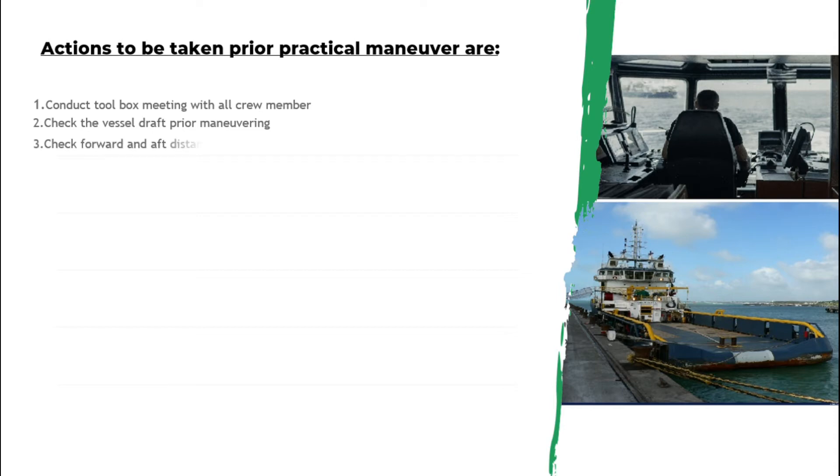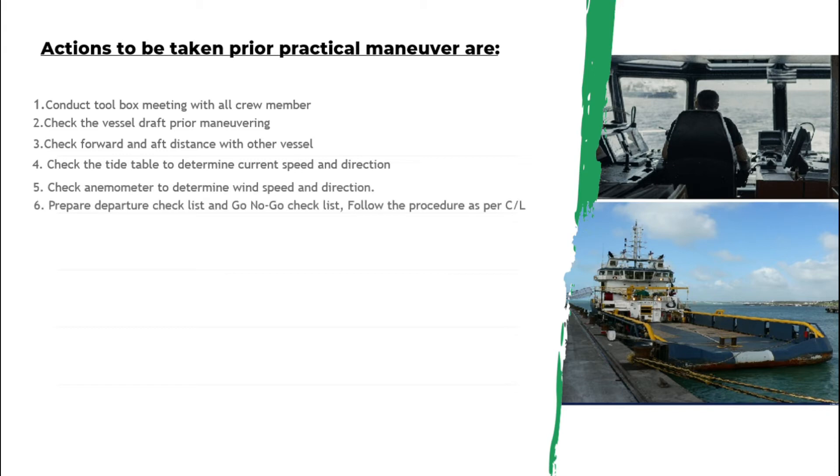Check the forward and aft distance with other vessels, then check by table to determine the current speed and direction. After that, prepare your departure checklist and COSWP checklist and follow the procedures as per the checklist.